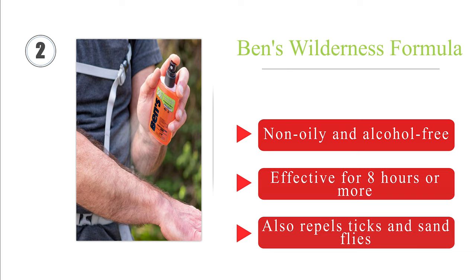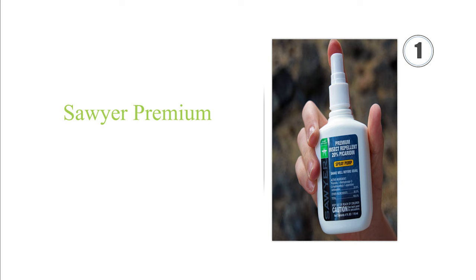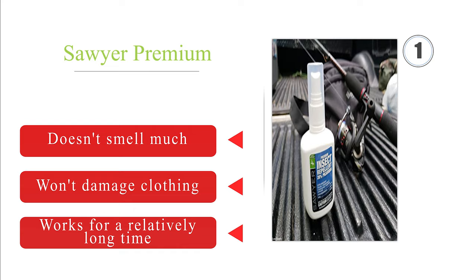Taking the top spot on our list at number 1: using the chemical Picaridin at a concentration of 20%, Sawyer Premium protects against an impressive range of disease-carrying bugs. It comes in a variety of forms such as wipes and lotions, but the pump-action spray is often the most effective. It doesn't smell much, won't damage clothing, and works for a relatively long time.